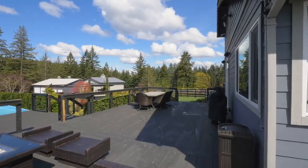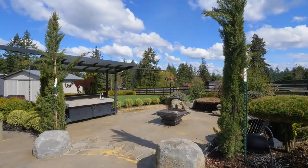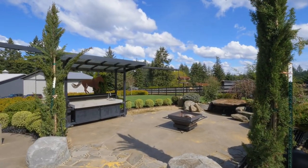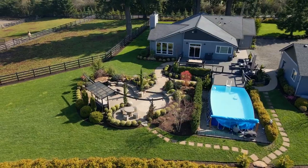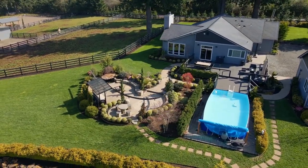Abundant outdoor entertaining with surround sound, dance floor, outdoor movie theater, barbecue grill, bar sink, fire pit, and above-ground pool to enjoy all that Oregon summers have to offer.